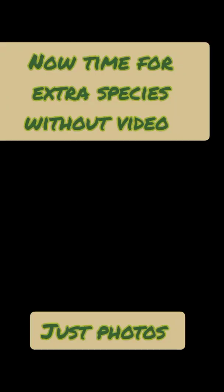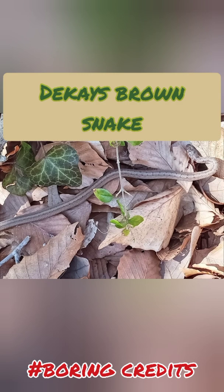And now it's time for some extra species without video, just photos. Alright.